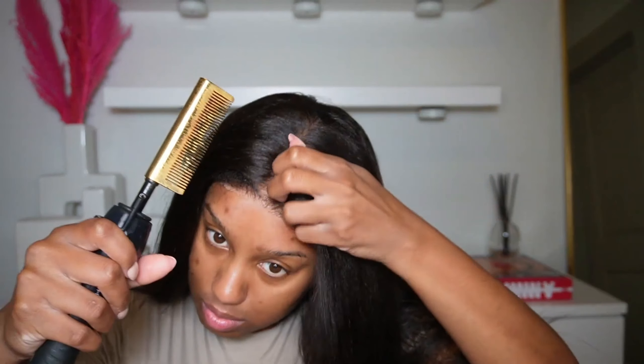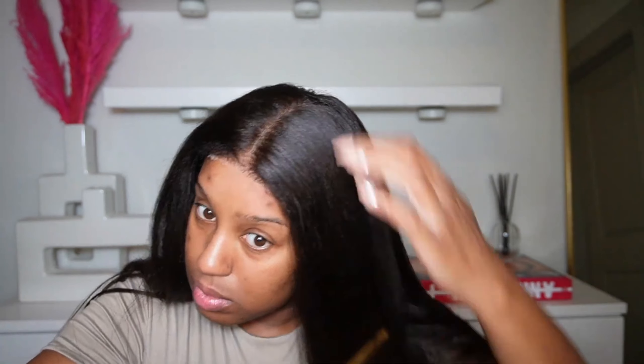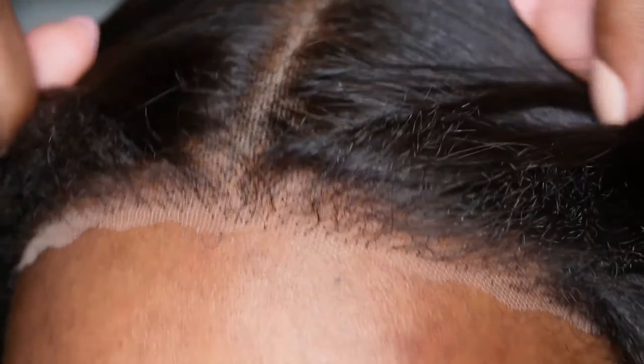I literally applied the wig, added some powder to the part — it was a little too light, but once I did my makeup I got it together. I straightened it and that was pretty much it. This install was super easy; I was procrastinating doing my hair all day, and when I finally sat down I was like, wow, I could have done that hours ago because it took no more than 30 minutes.